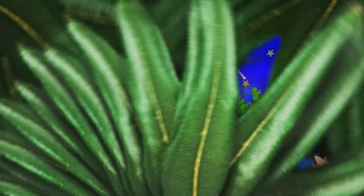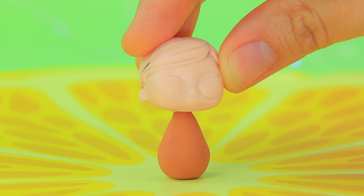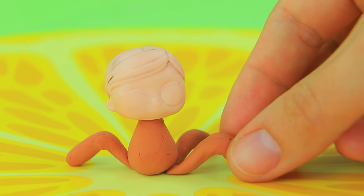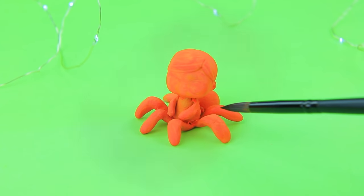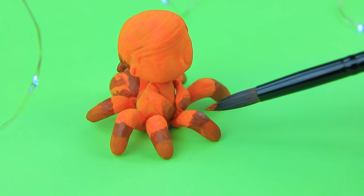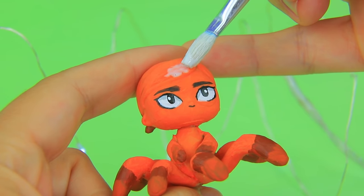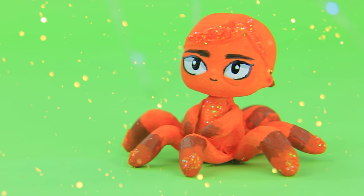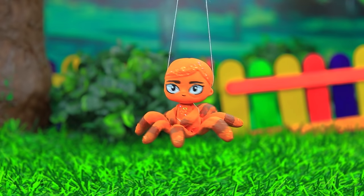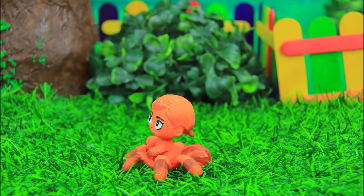Make a body out of air-dried clay — eight legs are her distinctive feature. Paint the figurine orange. Style the hair — glitter is shining in the sun rays. Miss Tarantula is still a baby; she can't sit still.